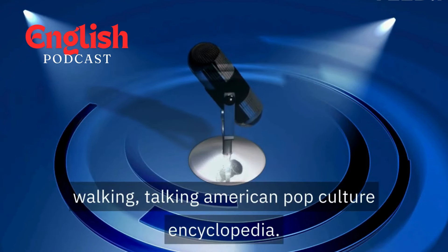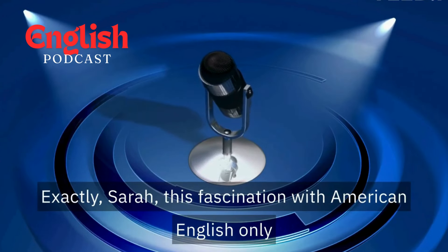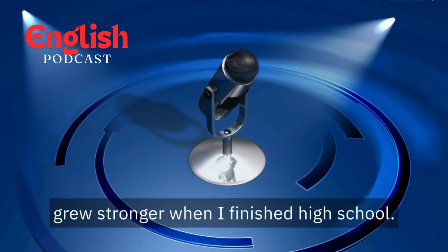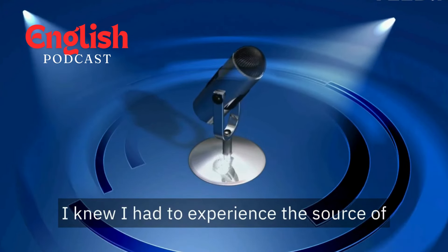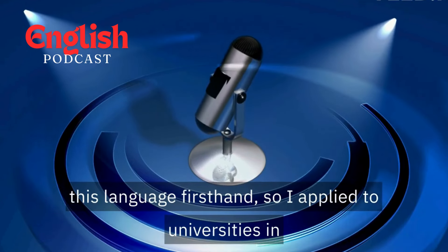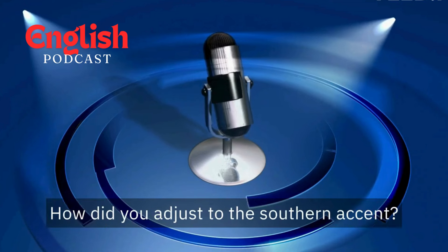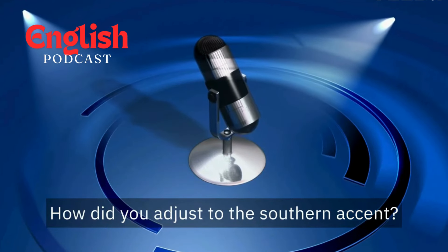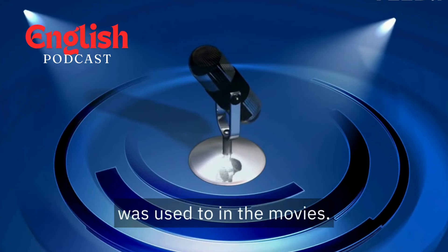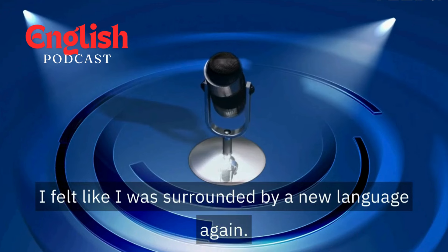So Mark, you were like a walking, talking American pop culture encyclopedia? Exactly, Sarah. This fascination with American English only grew stronger. When I finished high school, I knew I had to experience the source of this language firsthand. So I applied to universities in the U.S. and landed a scholarship in Texas. Texas? That's a big jump from Tokyo. How did you adjust to the southern accent? It was another whirlwind. Everyone sounded different from what I was used to in the movies. The first few weeks were rough — I felt like I was surrounded by a new language again.